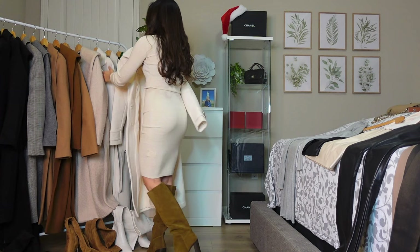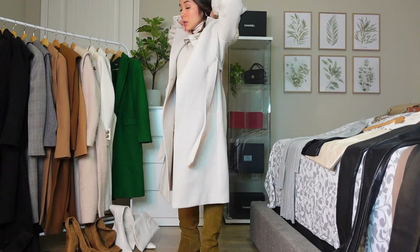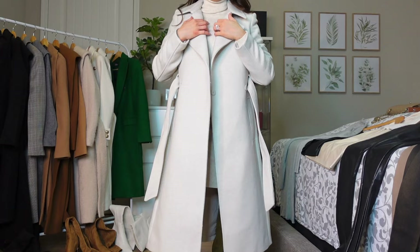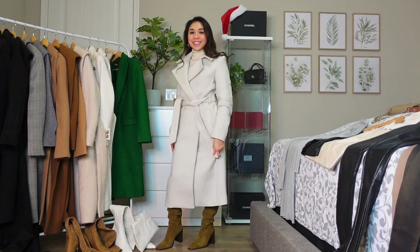Now we'll try it with the H&M coat. Yeah, this feels like high quality to me even at 69 dollars compared to the other coats here. It still looks good — it's affordable and still looks very structured.